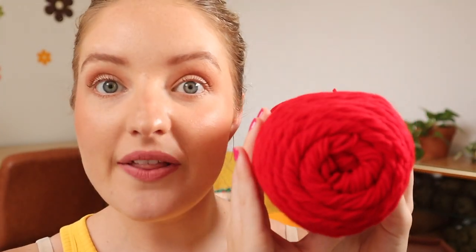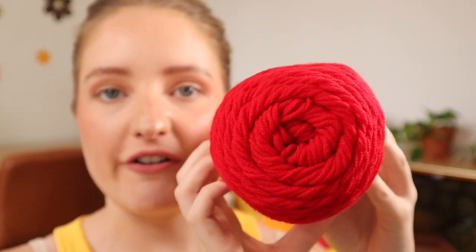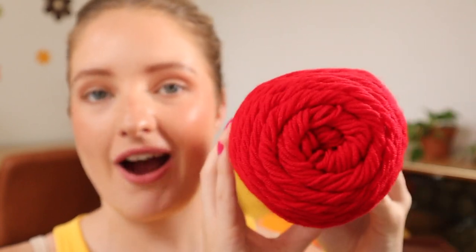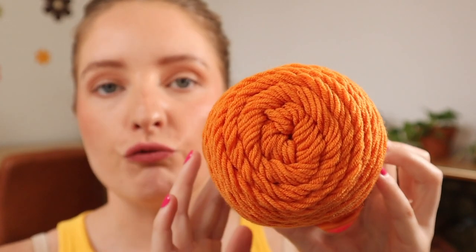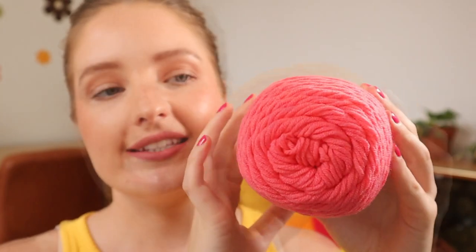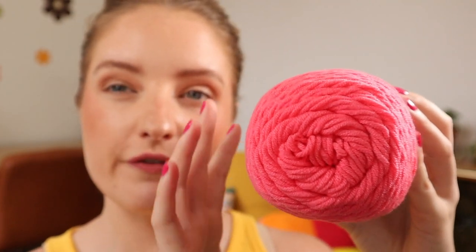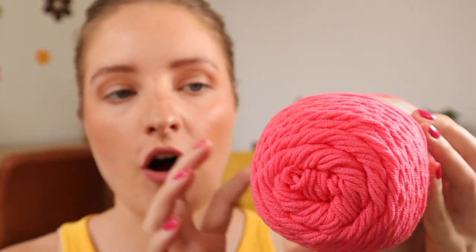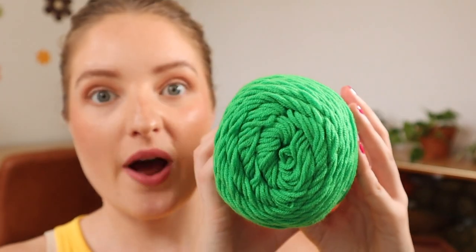Next, the other one that's hard to film is this red color called Parrot — just a beautiful bright classic red. Then we have Rooster, which is a beautiful bright orange. Next up we have another pink called Galar — this is a softer pink than Flamingo, more of a muted tone but still quite bright.